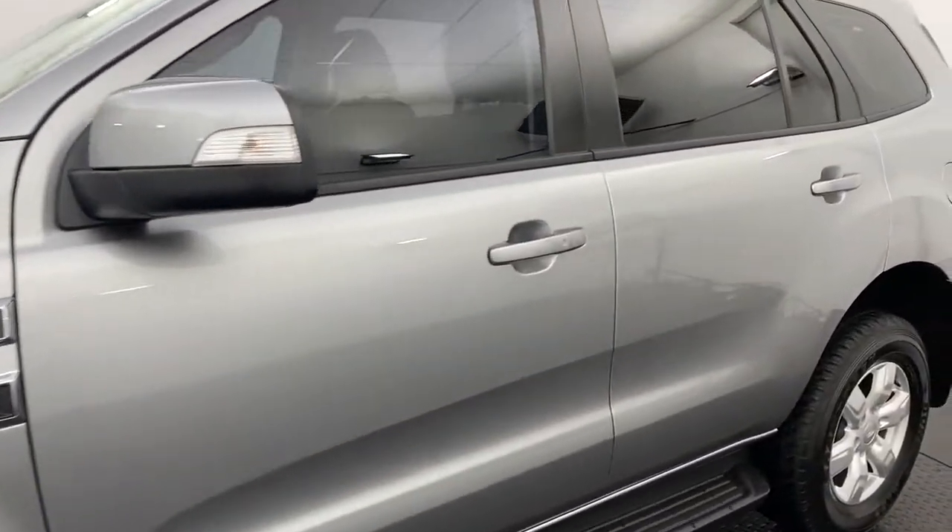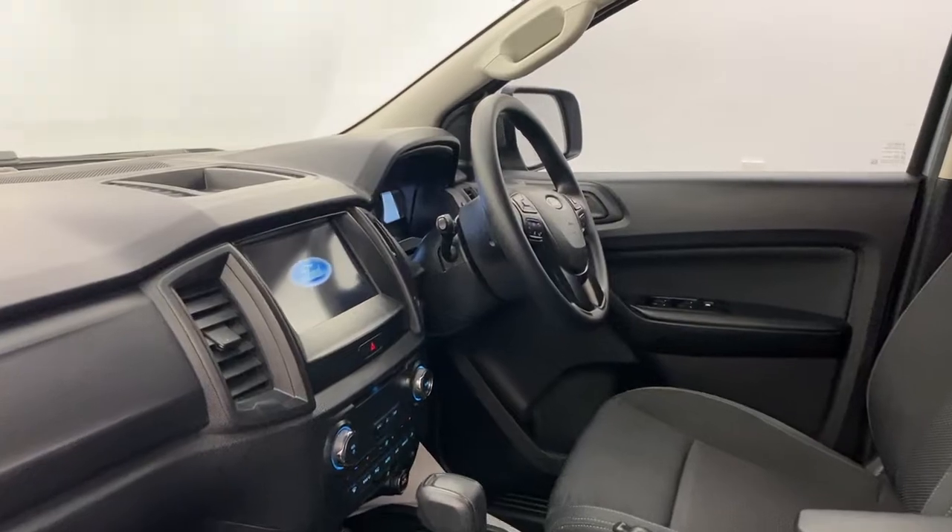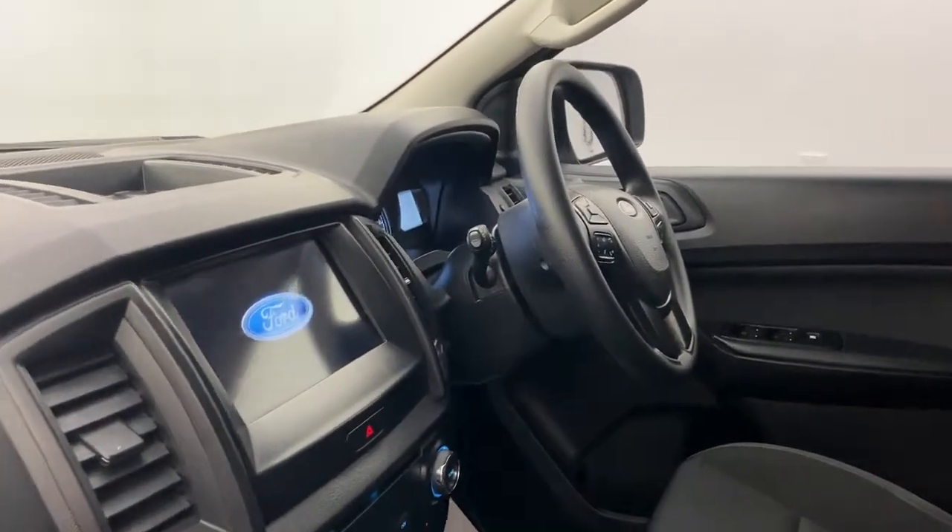Passive entry through all of the front doors — just pull the door to open as long as you have the key in your pocket. There is also push button start.